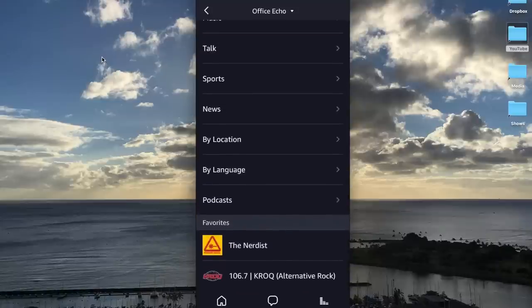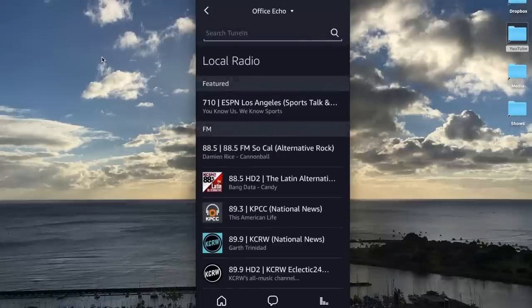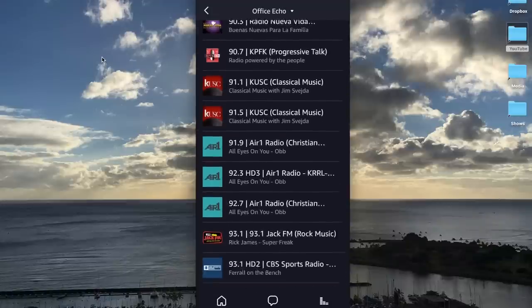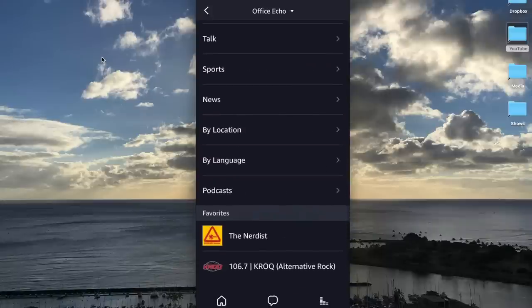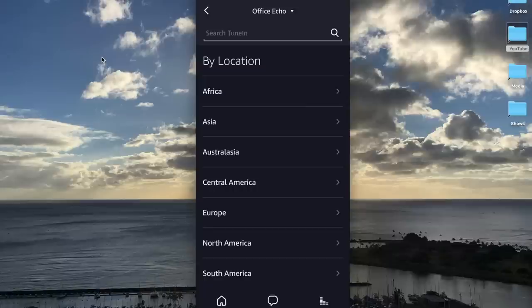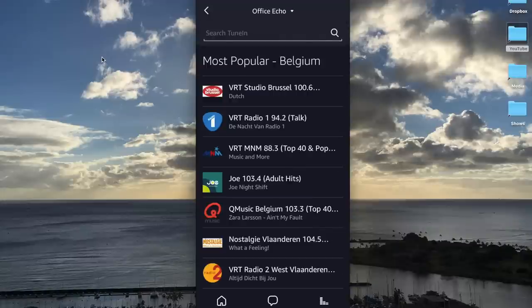Down here are my favorites that I've actually picked. But let's say I want to go to Local Radio — I can click on Local Radio and start scrolling through. Here are all my local radio stations. Let's see by location — let's look for Europe and check out Belgium. Here are all the most popular stations in Belgium. So let's just grab a Dutch station.